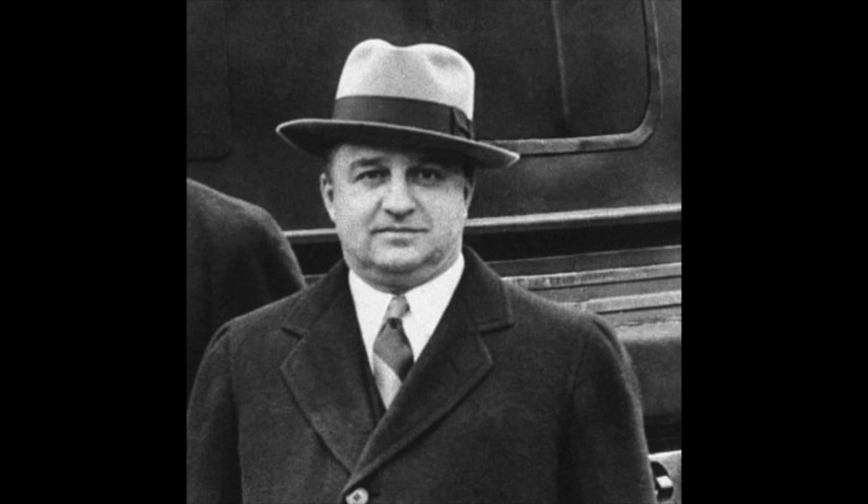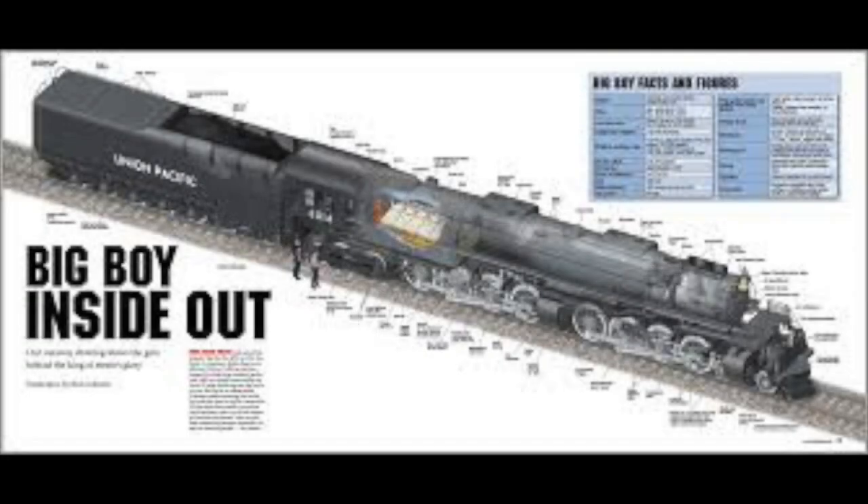They calculated that by increasing the firebox size, adding extra driving wheels, increasing the boiler pressure, and making sure the axle load did not exceed 67,800 pounds, the engine could meet the demands the railroad needed. They also calculated that the engine could operate at a steady 80 miles an hour — quite speedy for freight trains of its time.